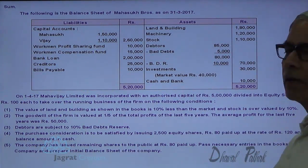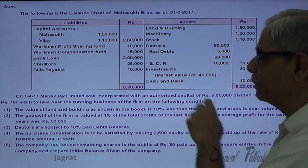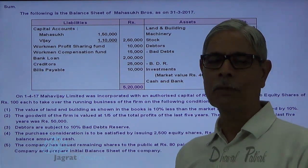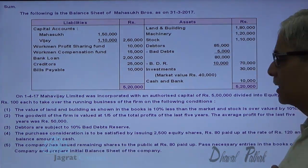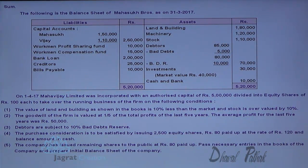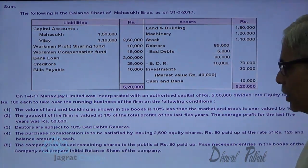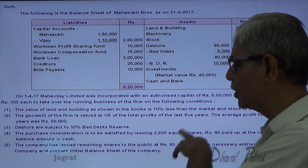Debtors are subject to 10% bad debt reserve. When providing bad debt reserve, you take debtors after bad debts, so on 80,000 at 10%, 8,000 is the required bad debt reserve for working out the purchase price. The purchase consideration is to be satisfied by issue of 2,500 equity shares of rupees 80 each at a rate of 120, and the balance amount is to be paid in cash. The company has issued remaining shares to the public at 80 paid up.